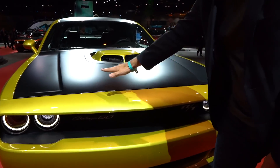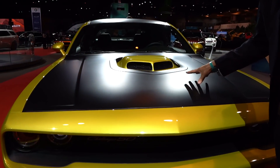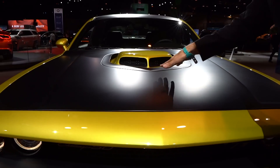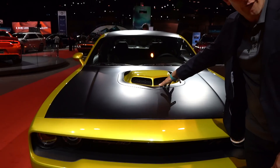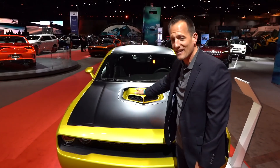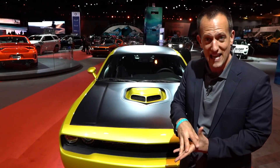As we go up onto the hood — flat black, just like you had back in 1970 — the flat black with that Gold Rush color shaker hood. That's going to be the actual functional scoop. Why do they call it a shaker? Because when you get on the loud pedal, that thing is going to shake because it's actually bolted to the engine.